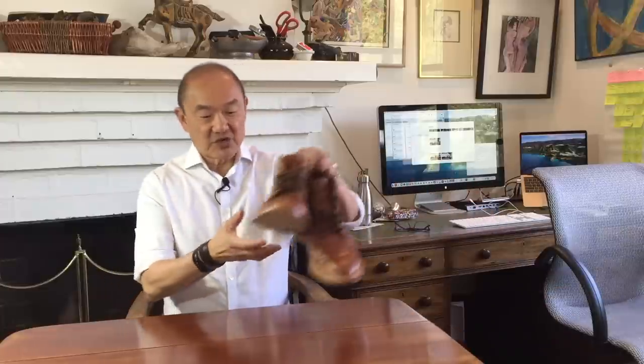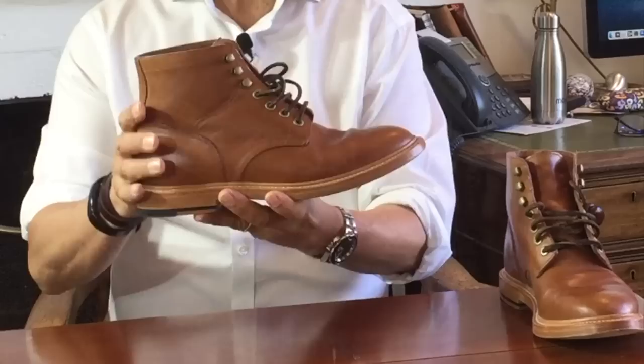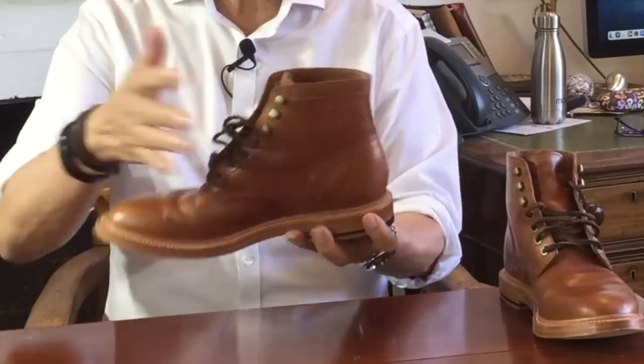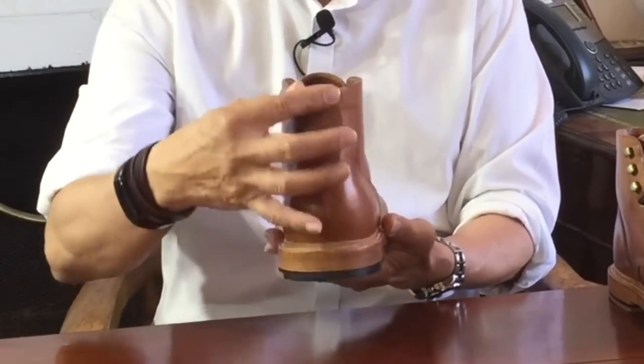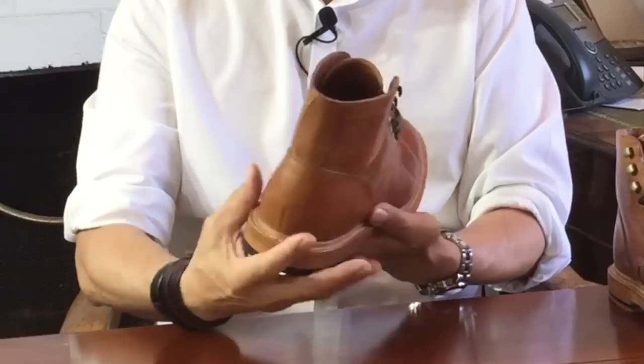My number three choice shows you that service boots need not be only cap toe boots. This is the Grant Stone Diesel boot in the saddle tan makeup. The leather is from Italian tannery Badalassi Carlo. As expected, it is a six-inch boot, Goodyear welted, with another split reverse welt, and a two-piece backstay to protect the leather heel counter. There is a curvy design in the back heel strip to make it a point of difference from other service boots. It is on a leather sole — I wouldn't necessarily describe these as a great outdoor boot because of that grip, or lack of, but the leather sole is comfortable.